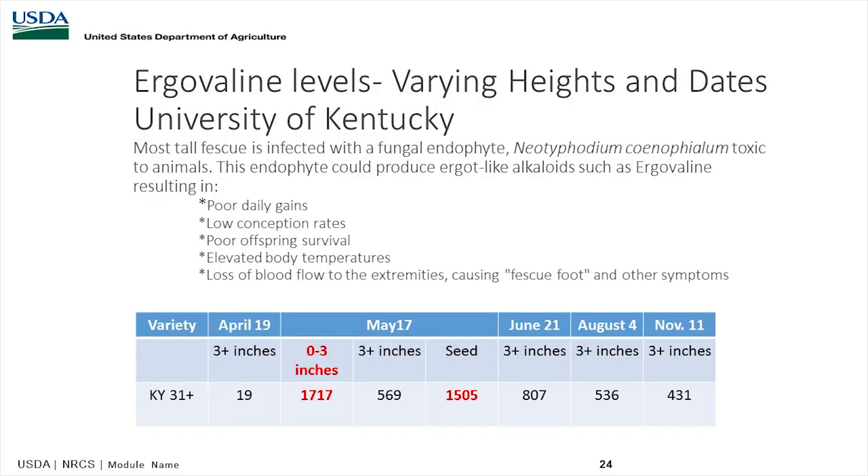Another study shows ergovalene levels from endophyte fescue. At three-plus inches, you're at 19 parts per million. At zero to three inches, you're at 1,717. As we go through the season, the bottom line is the higher the grazing height, the lower the ergovalene levels from the endophyte. You can dilute it with legumes, bring in other species, or use grazing height to reduce endophyte effects. Grazing down to about four inches means far less negative effect from the endophyte than grazing closely.